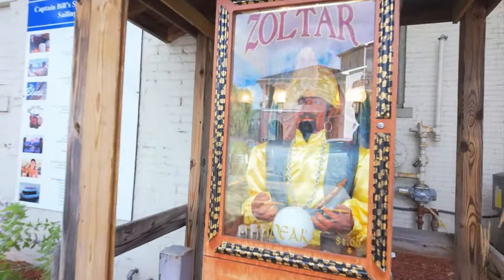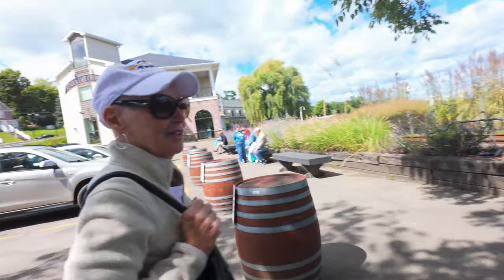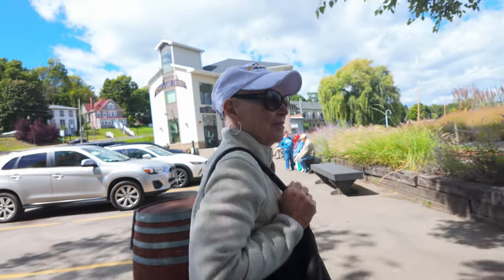"Your fortune is mine for the telling and yours for the hearing — come let Zoltar tell you more." What movie did we watch? Big! Yeah — Zoltar!